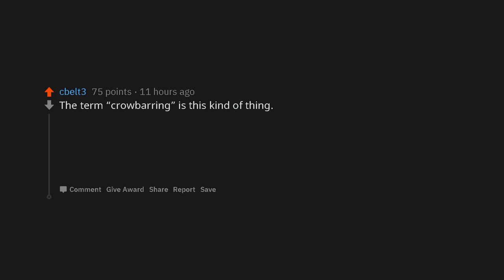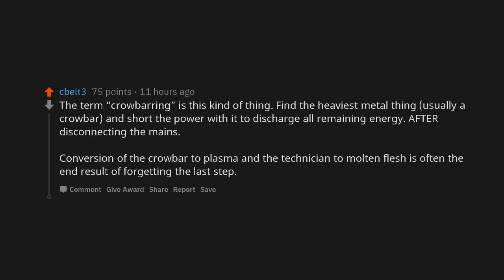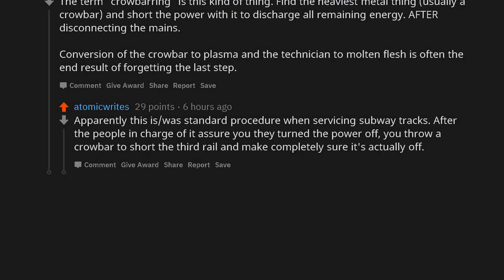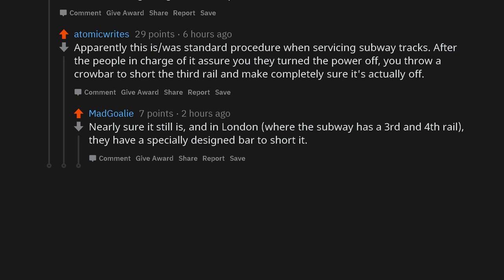The term 'crowbarring' is this kind of thing: find the heaviest metal thing — usually a crowbar — and short the power with it to discharge all remaining energy, after disconnecting the mains. Conversion of the crowbar to plasma and the technician to molten flesh is often the end result of forgetting that last step. Apparently this is standard procedure when servicing subway tracks — after the people in charge assure you they've turned the power off, you throw a crowbar to short the third rail and make completely sure it's actually off. And in London, where the subway has a third and fourth rail, they have a specially designed bar to short it.